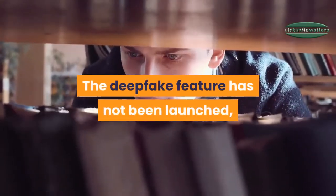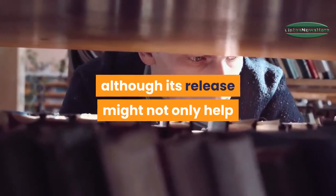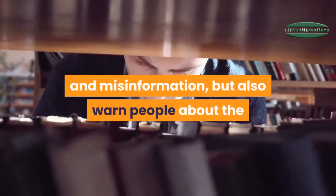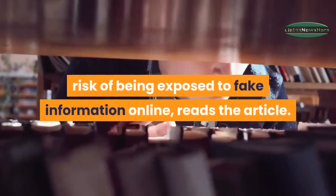The deepfake feature has not been launched, although its release might not only help control the dissemination of fake news and misinformation, but also warn people about the risk of being exposed to fake information online.